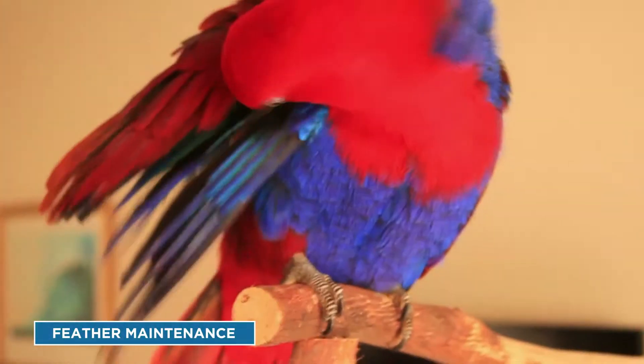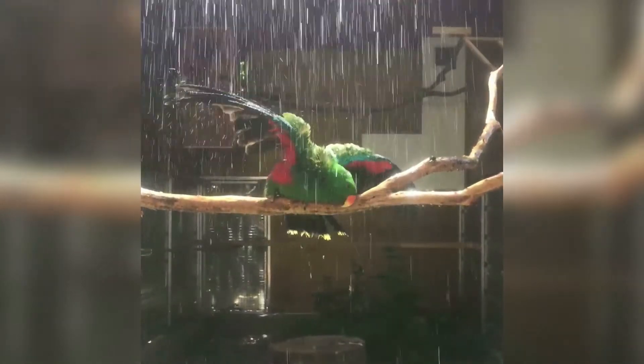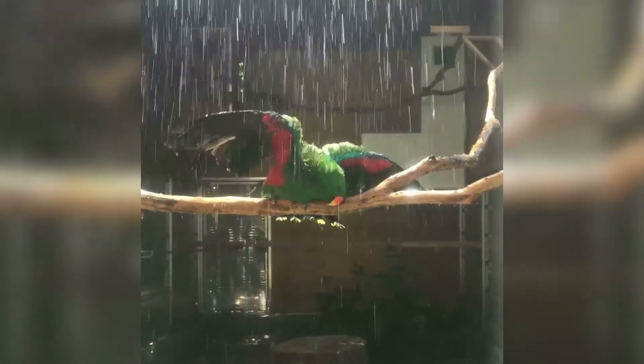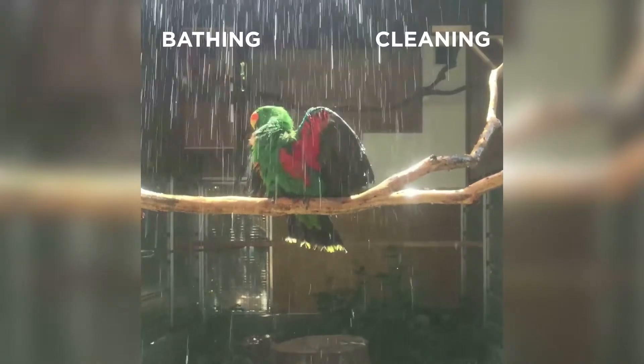The feathers of birds require frequent maintenance to keep them functional. These behaviours, particularly bathing and preening, are nearly universal in birds, although their expression and function vary across species. For parrots, we describe feather maintenance as four distinct behaviours: bathing, cleaning, preening, and grooming.